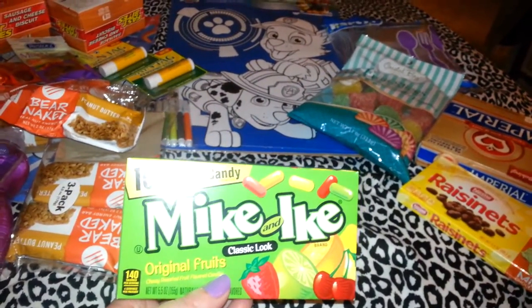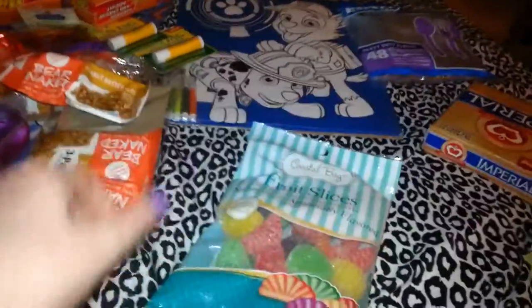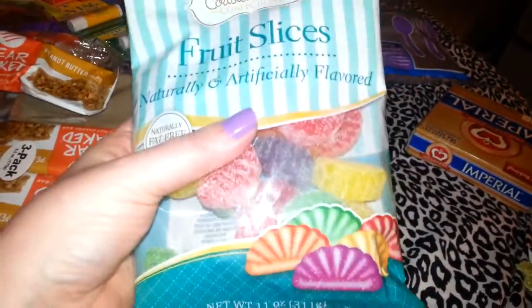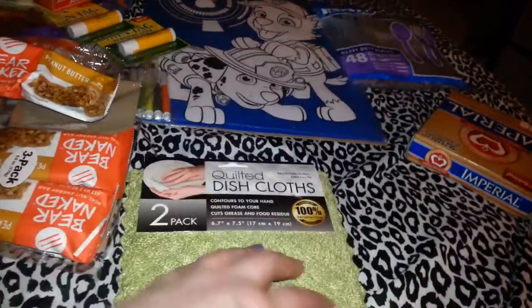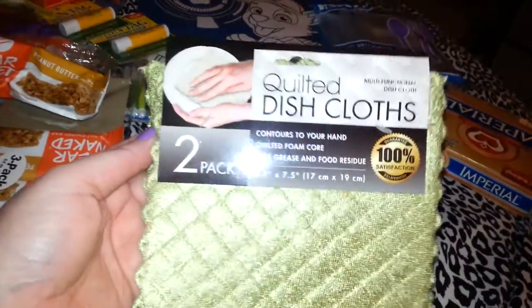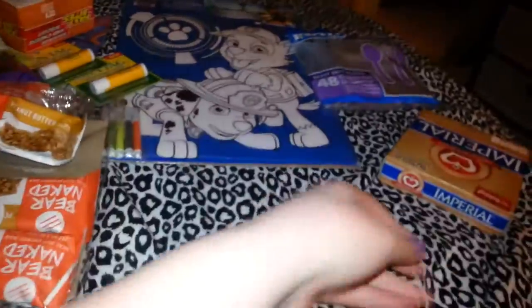Movie night! I picked up some Mike and Ikes — the original classic one — some Raisinettes, some Junior Mints, and some fruit slices. They didn't have the orange slices or the mint slices, just these, so I picked up one. You get 11 ounces in here, so that's a good deal. I never saw these there before. Then these cloths — they kind of feel icky. I don't think I'm going to keep these; I think I'm going to give them to my daughter for dusting. It says it's a quilted dish cloth, but I don't like microfiber and this is definitely microfiber.